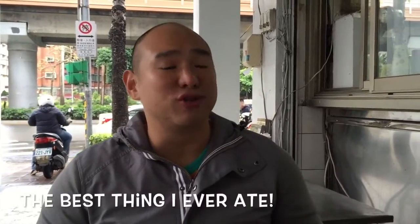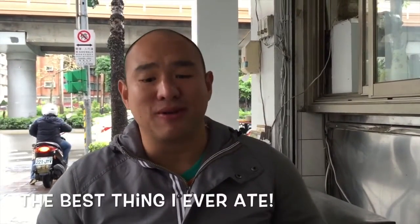So we are having traditional Taiwanese breakfast. They call it shao bing yu tiao. Shao bing is basically this bread and yu tiao is fried dough that we didn't get.